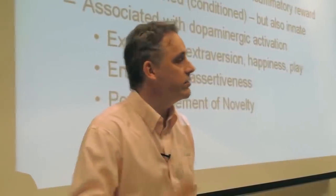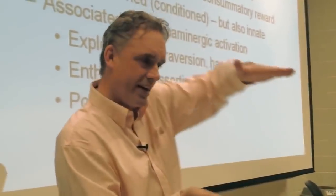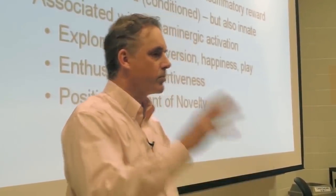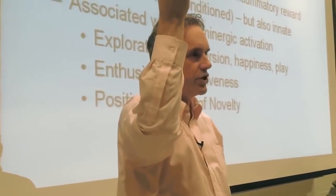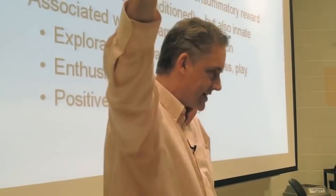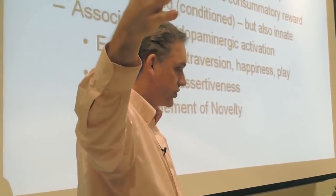Does anybody have any questions? I know that's a lot of information. But I kind of designed this part of the course so that at this point the levels of analysis would stack up so that you could understand them simultaneously. The hypothalamus sets up your frames of motivation. Running one of those to its positive conclusion — that's satisfying. That's innate. It's consummatory reward.